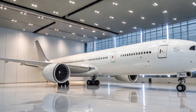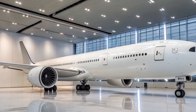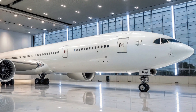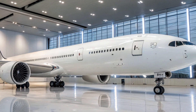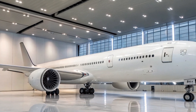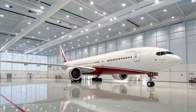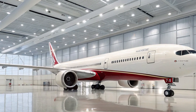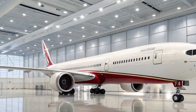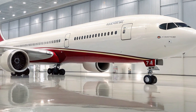Speaking of airlines, the 777X has already secured over 350 firm orders from major carriers around the world. Emirates, the largest customer of the 777X program, has expressed confidence in the aircraft's role in its long-haul fleet strategy. Lufthansa, the launch customer in Europe, plans to introduce the aircraft to replace older 747-400s and A340s, focusing on efficiency and passenger comfort.